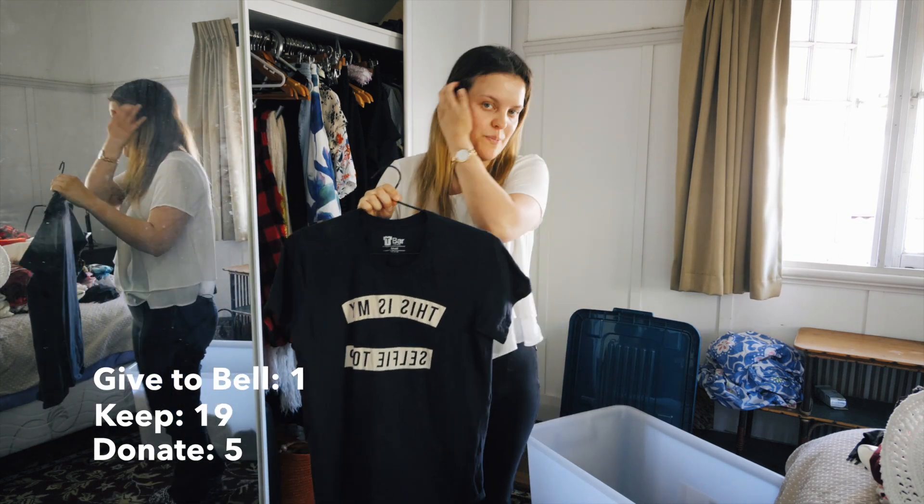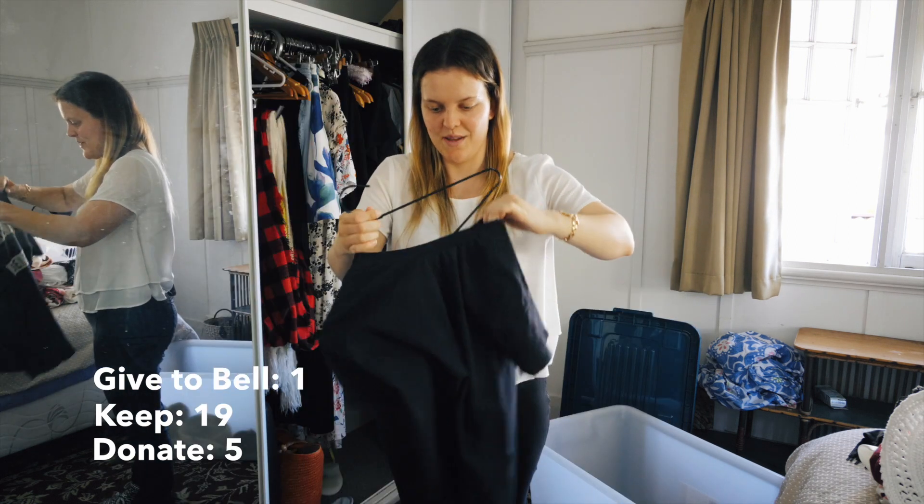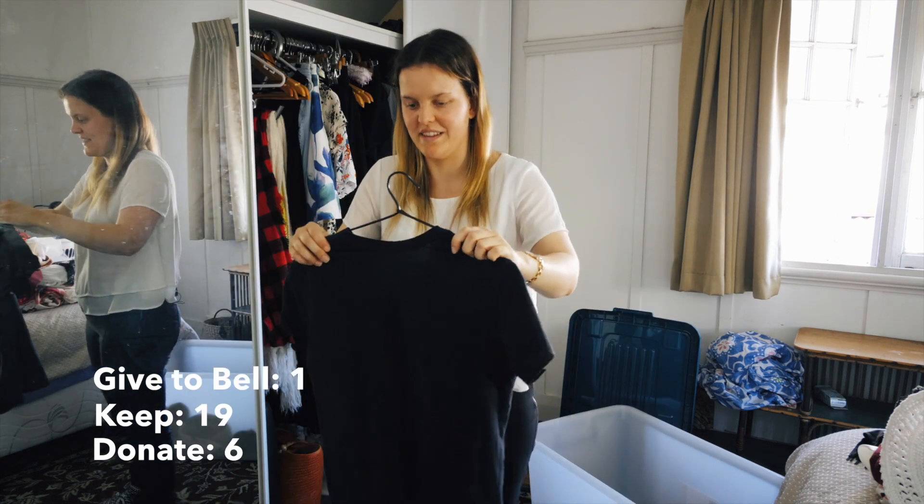This is just a t-shirt I got cheaply from Cotton On. I wear it to gym sometimes. It's my selfie top and it's actually probably going to stay in my summer capsule because it's quite light despite being navy.